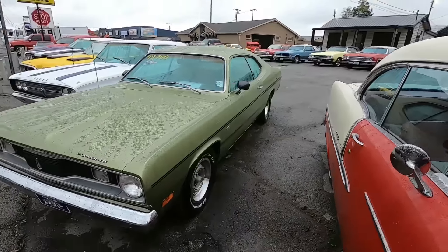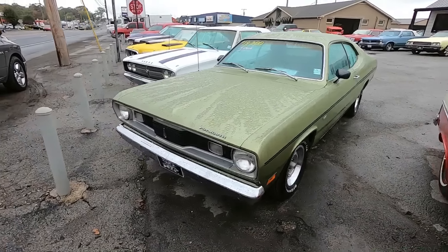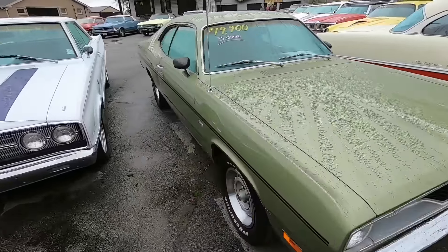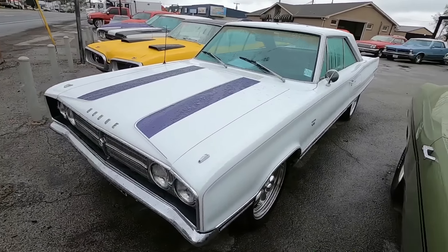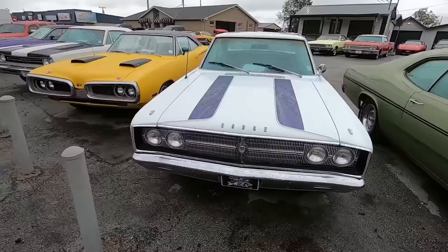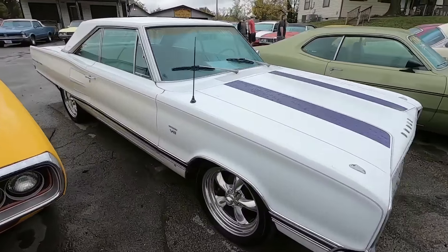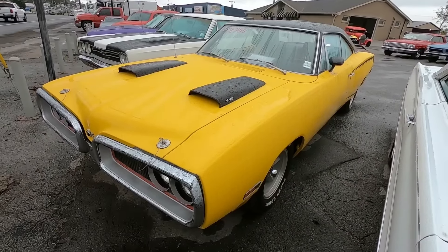Beside that we got a three-speed Duster, it's a '70 model at $19,900. We got a '67 Coronet — we'll have prices up on it here soon. And there's another one that's a '70 Coronet at $29,900.